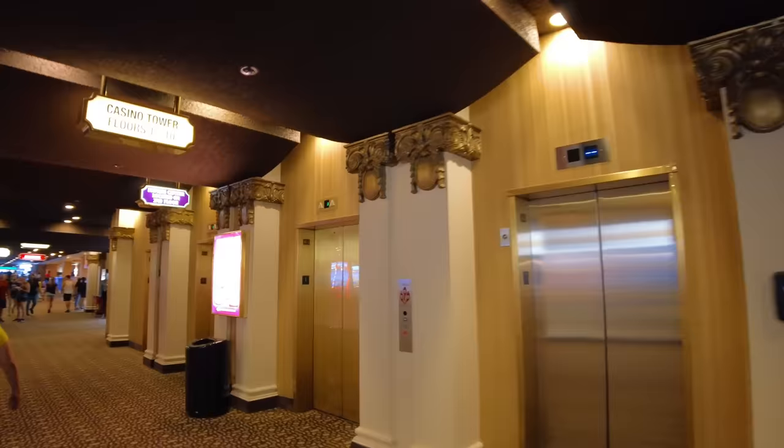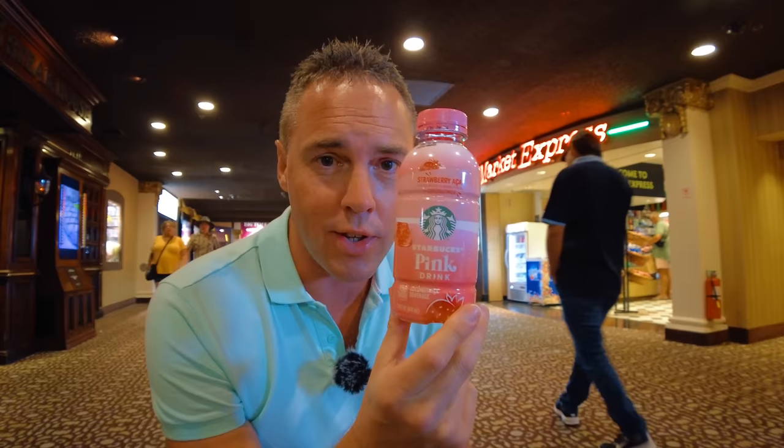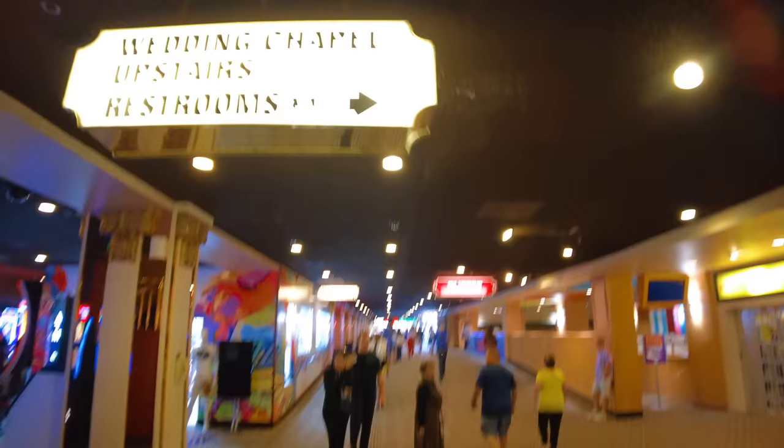There's loads of little shops dotted around the casino but the prices in there are ridiculous — almost like airport prices. I decided to buy this drink — six dollars. If you've got kids and they want a drink, there's a 7-Eleven around the corner and it'll be like 150% cheaper. There's a wedding chapel up here. Just go and check it out, see if it's open.